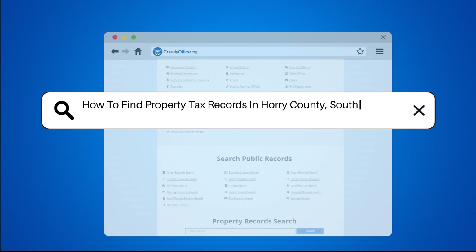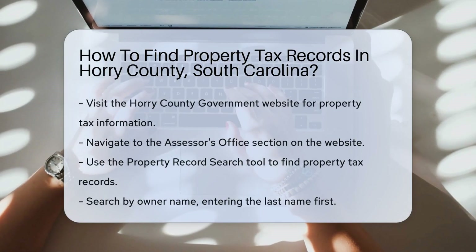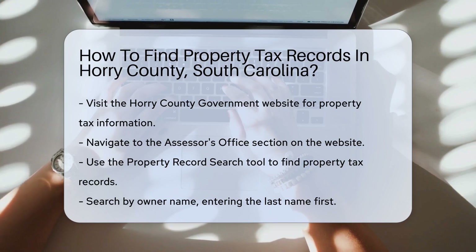How to find property tax records in Horry County, South Carolina? Looking for property tax records in Horry County, South Carolina?